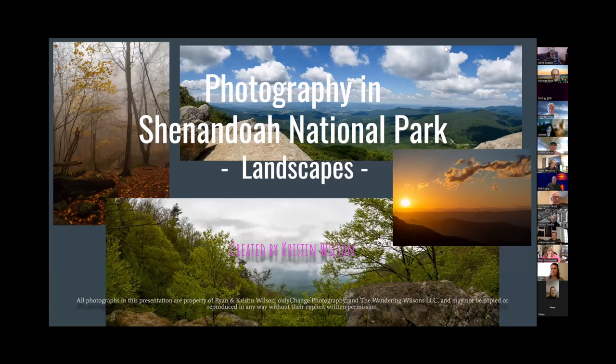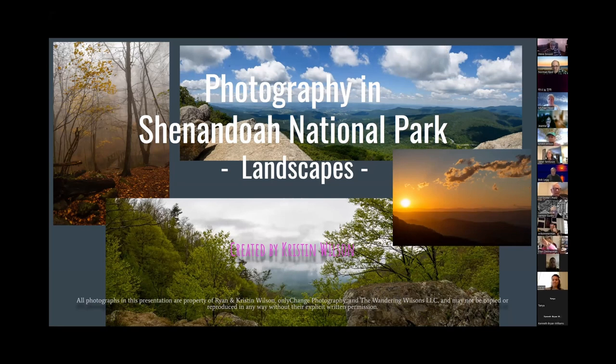I'm going to talk about some of the landscapes that you can find in Shenandoah National Park. This is by no means exclusive — there are certainly a lot more — but I've just picked out a few categories and some of my favorite places that we've found in these categories. Can everybody see and hear me?